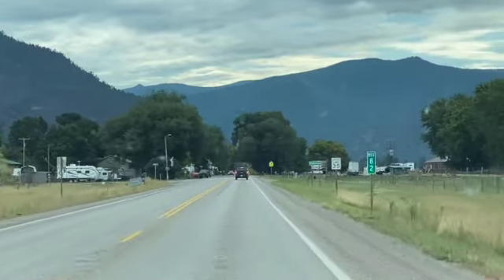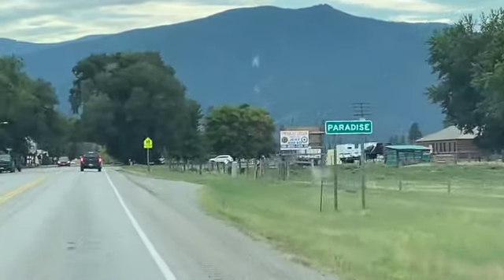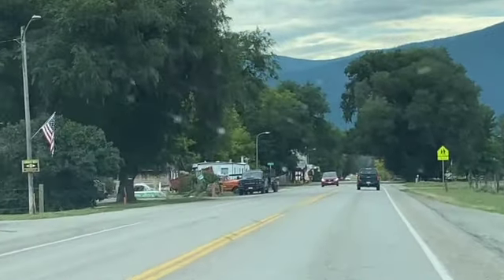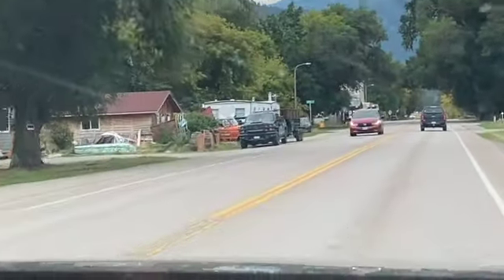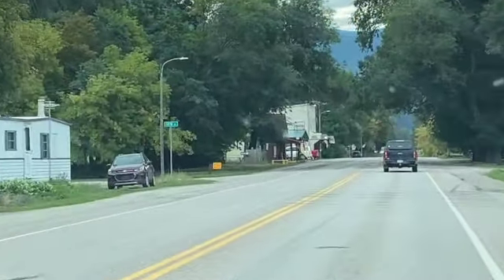So this is it — Paradise. Have you ever wanted to know what Paradise looked like? Paradise, Montana. Don't blink or you'll miss it. Let's see if the thrift store is still there.